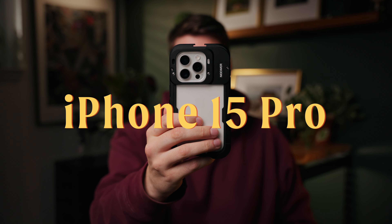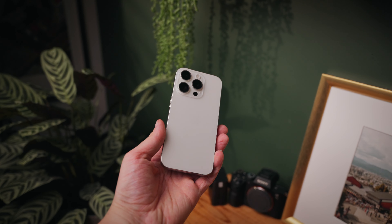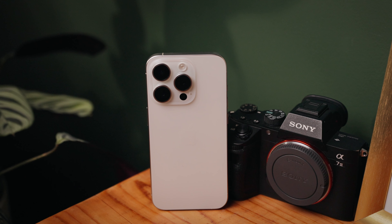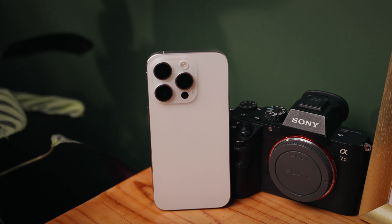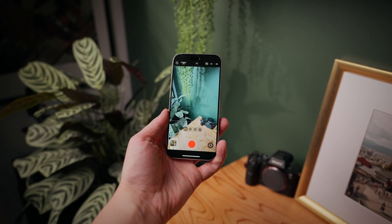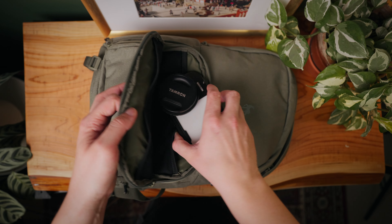The iPhone 15 Pro and why I'm returning it. The iPhone 15 Pro is a magnificent piece of technology which has the potential to outperform many cameras that you can buy today. However, it comes with a few caveats. I decided to purchase the iPhone 15 Pro mostly to test out its camera features and to see if I could work it into my kit as a filmmaker.